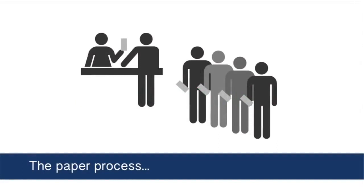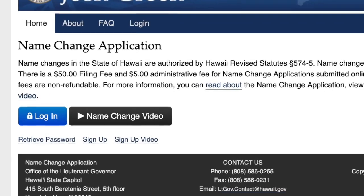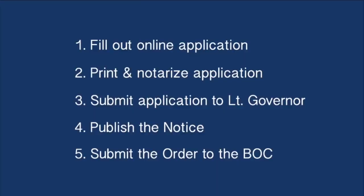In the past, changing your name was very complex and confusing. Now you can submit an application and track your progress online. The process is broken down into five easy steps.